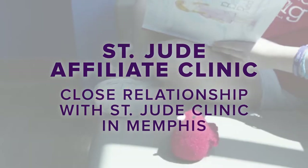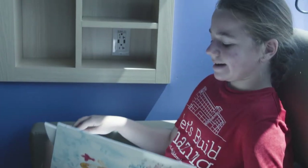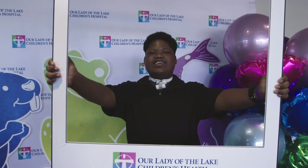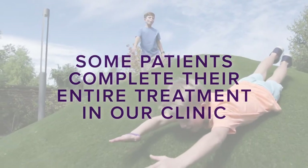We have a very close relationship with St. Jude in Memphis, Tennessee. Patients can start treatment in Memphis and then come back home for continued treatment, or some patients complete their entire treatment here in Baton Rouge.